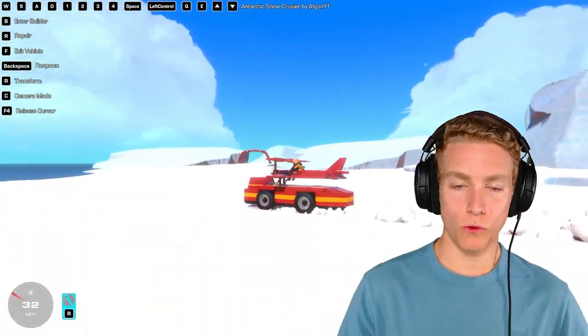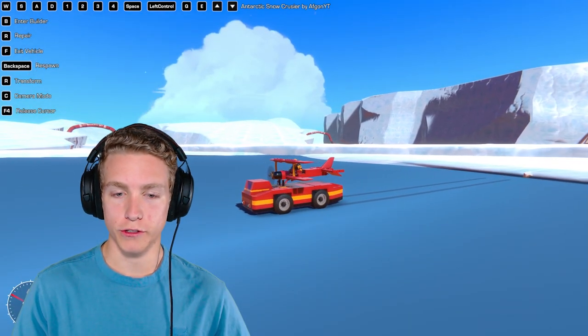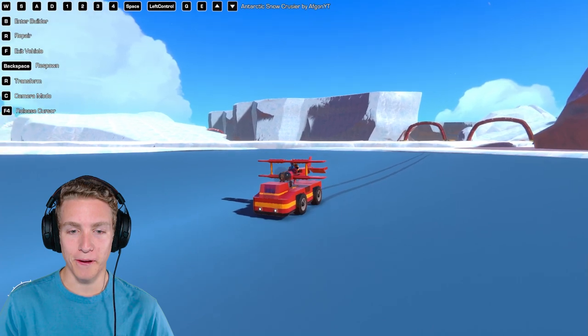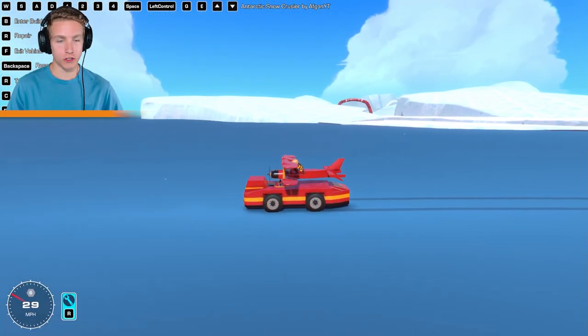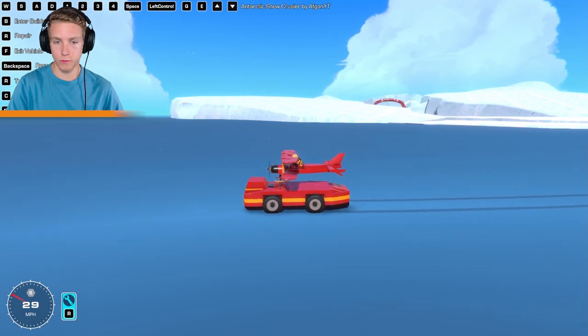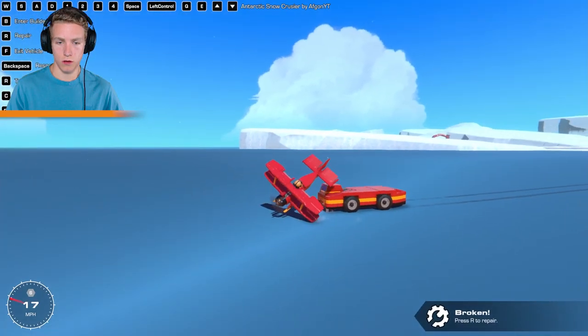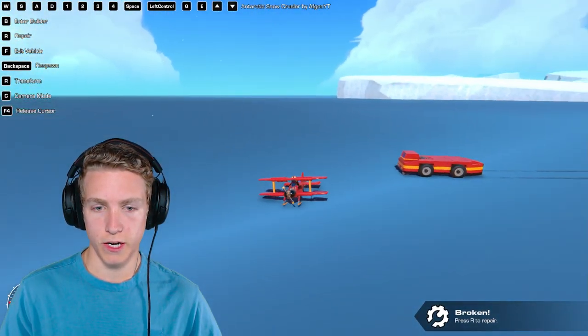Let's go out to the flat level ocean because you can drive on water in this game — or this modded map. There are a lot of controls here. Let's start with the arrow keys — yes! Q, E — we didn't get any air on that one.